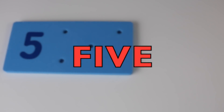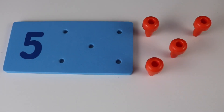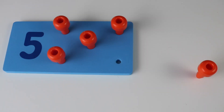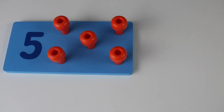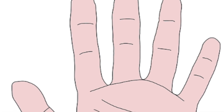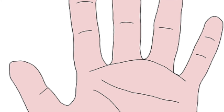Five. One, two, three, four, five. Can you think of something that has five? That's right — five fingers on a hand. Five fingers. One, two, three, four, five.